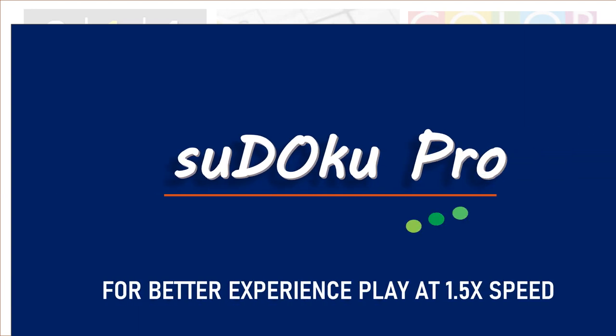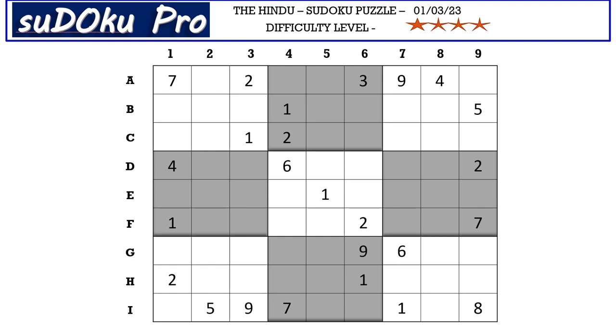Hello and welcome to Sudoku Pro. Hello everyone, this is Omah Makeshwari solving the four-star Sudoku puzzle from Hindu newspaper dated 1st March 2023. Let's get started.